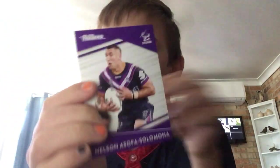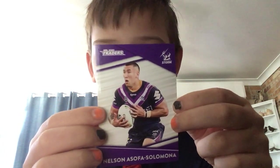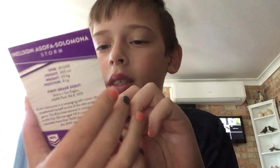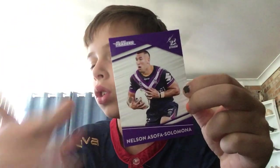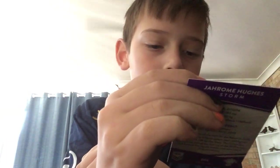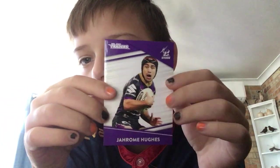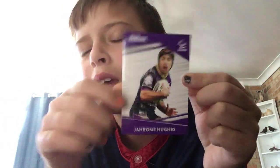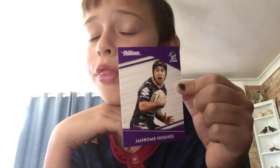Melbourne Storm — Nelson Asofa-Solomona, long name. Nice card. I like the nice purple design going on there. And then Jerome Hughes — I'm pretty sure he was playing last year, though I don't think for Melbourne.